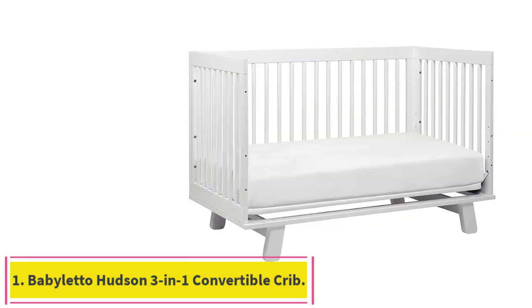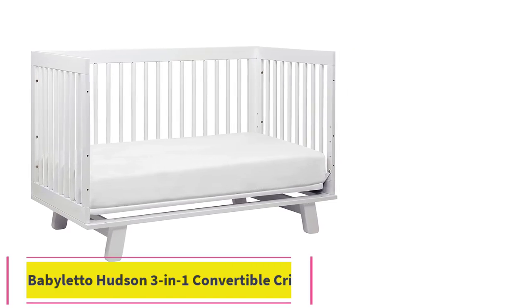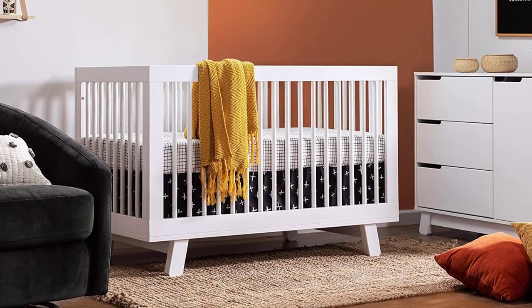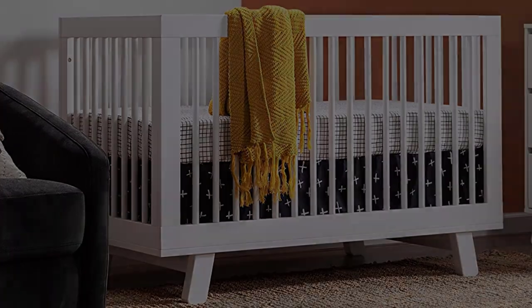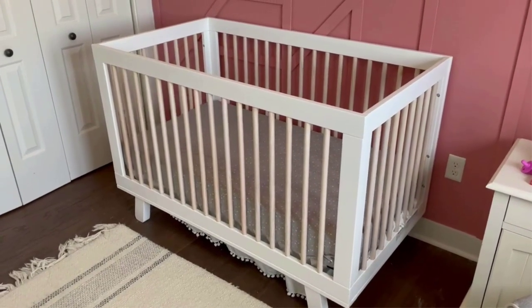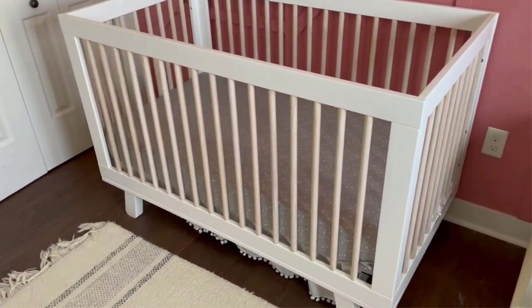Starting at number 1: the Babaletto Hudson 3-in-1 Convertible Crib with Toddler Bed Conversion Kit. The Babaletto Hudson 3-in-1 Convertible Crib earned our top spot because it can be used for many years as your child grows. Well-priced with a classic and versatile style, this top pick easily adapts from crib to cozy toddler bed to daybed, with the conversion kit included.